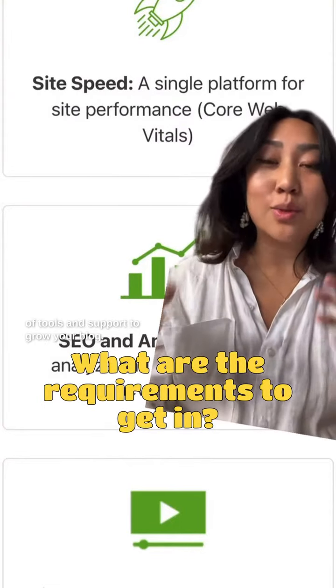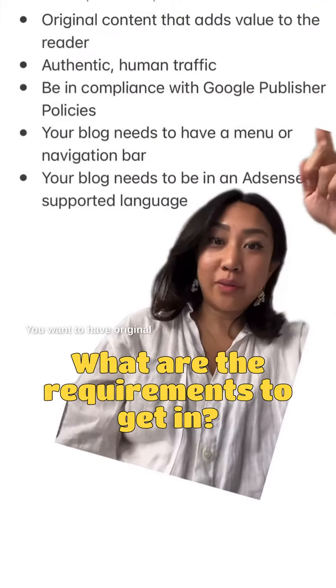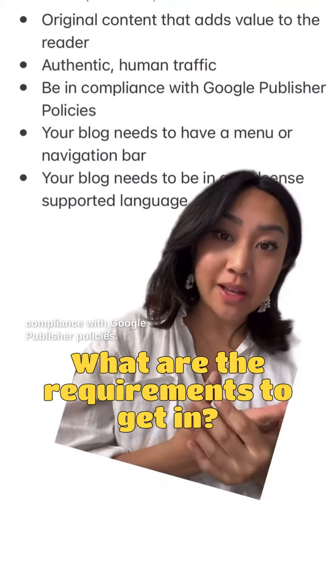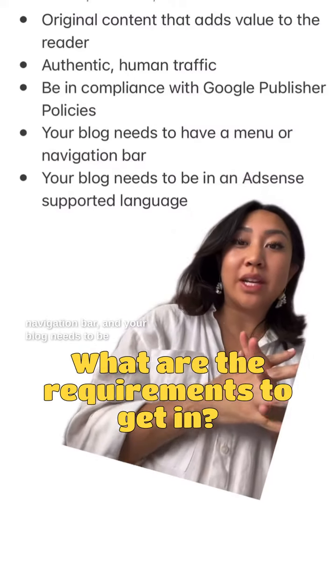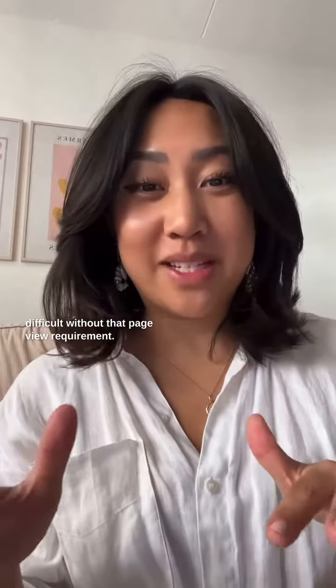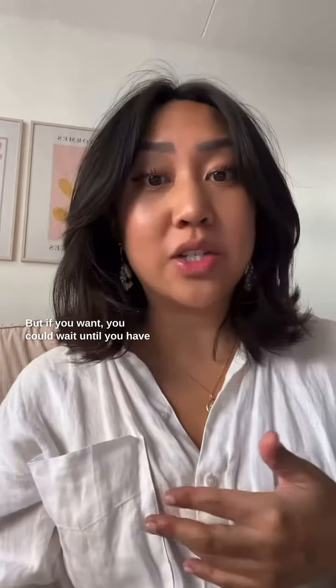For their Access Now program, which comes with tons of tools and support to grow your blog, you want to have original content, authentic human traffic, be in compliance with Google Publisher policies, your blog needs to have a menu or navigation bar, and your blog needs to be in an AdSense-supported language. It's not too difficult without that page view requirement, but if you want, you could wait till you have 500 to 1,000 page views a month before applying.